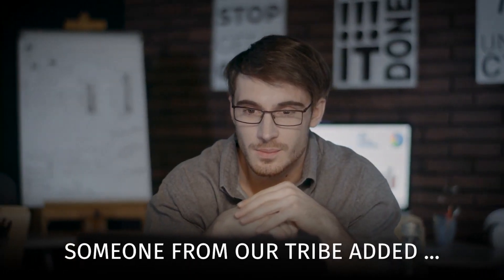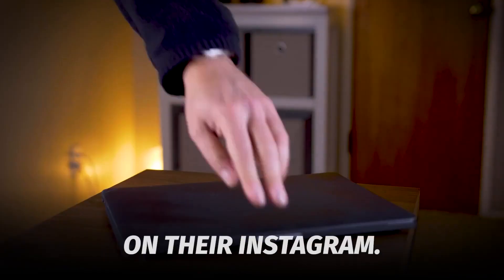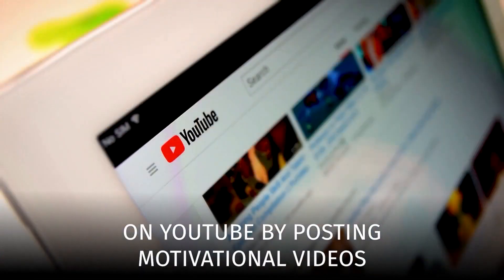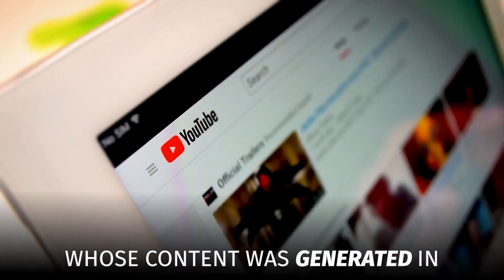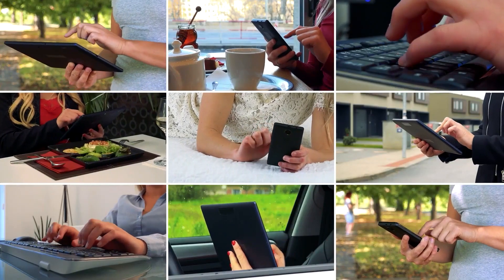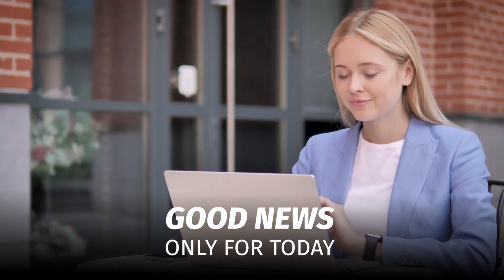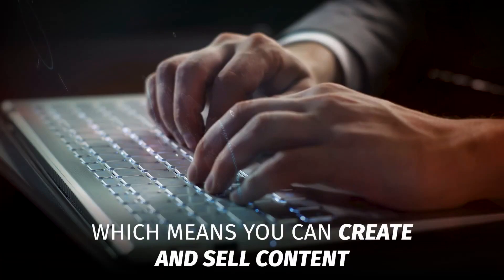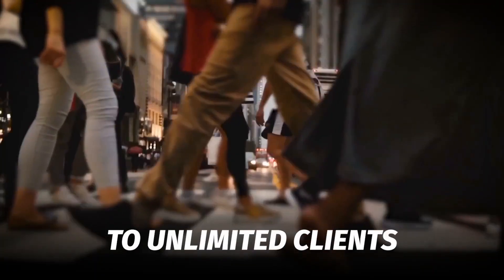Not just us — someone from our tribe added 5,000 new followers on their Instagram. Someone added 10,000 new subscribers on YouTube by posting motivational videos whose content was generated in CopyMate. And there are hundreds of others who love CopyMate. Good news — only for today, the commercial license is included in the CopyMate purchase, which means you can create and sell content to unlimited clients with no limits at all.